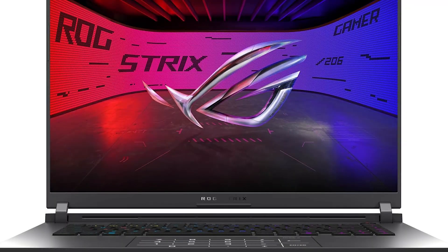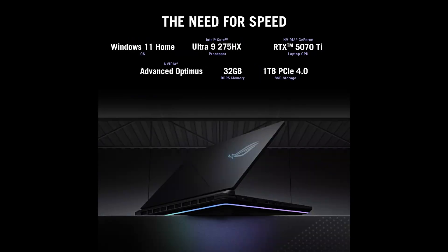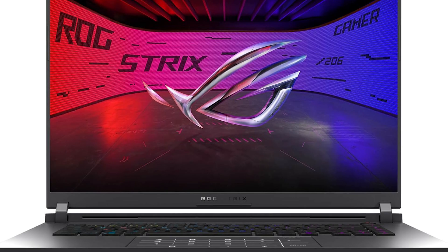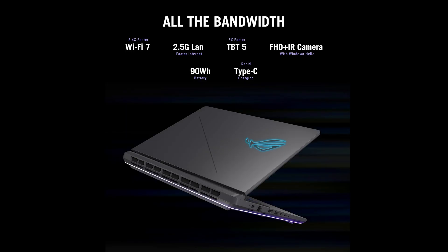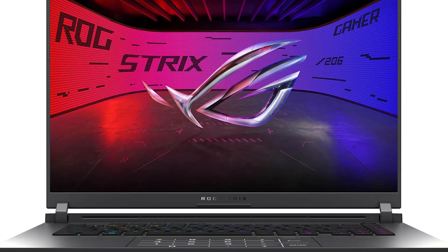There's also a laptop I highly recommend: the ASUS ROG Strix 2025. It features a Nebula OLED display — beautiful picture quality that I'd say beats a MacBook Pro side by side. It goes up to 240Hz, comes with an RTX 5070 Ti, an Intel Core i9-275HX processor, 32GB DDR5, 1TB SSD, Wi-Fi 7, and Bluetooth. You can get this for $2,159 USD.